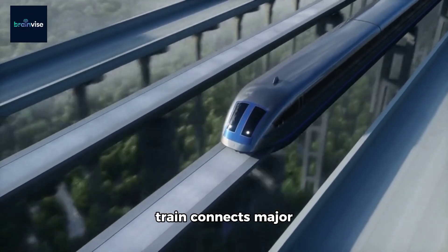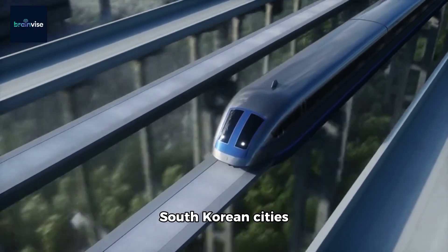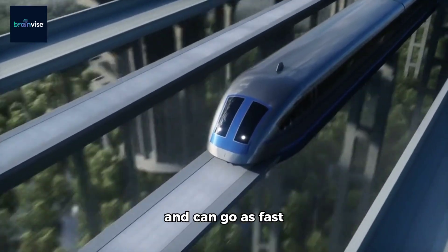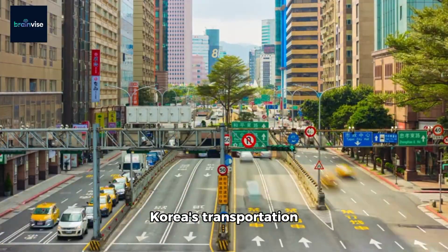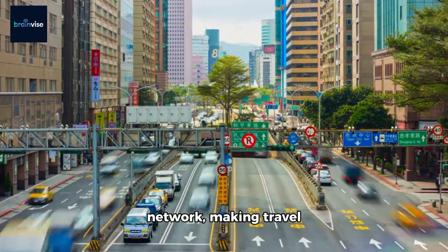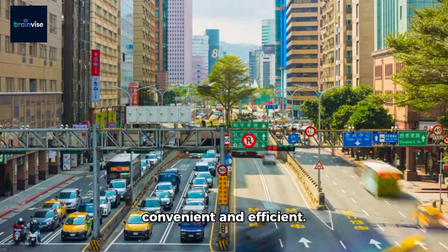This super-fast train connects major South Korean cities and can go as fast as 305 km per hour. It's crucial to South Korea's transportation network, making travel convenient and efficient.